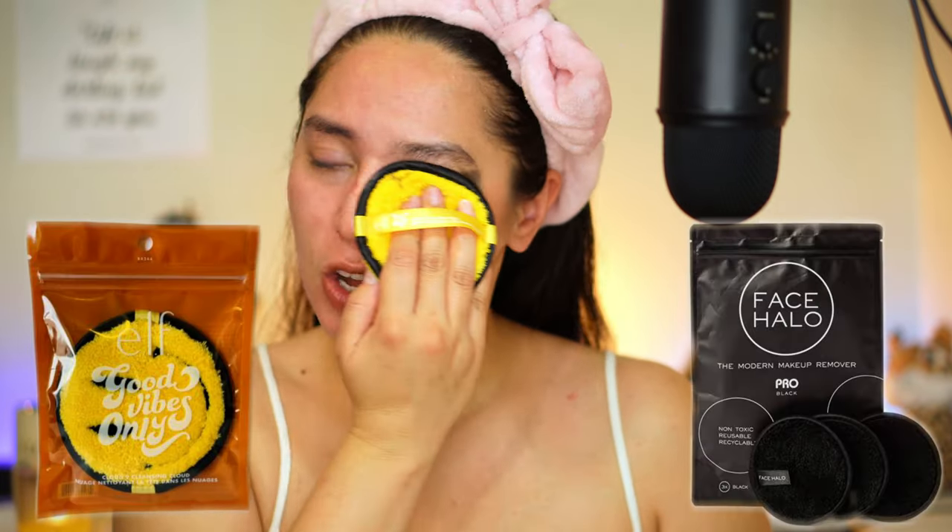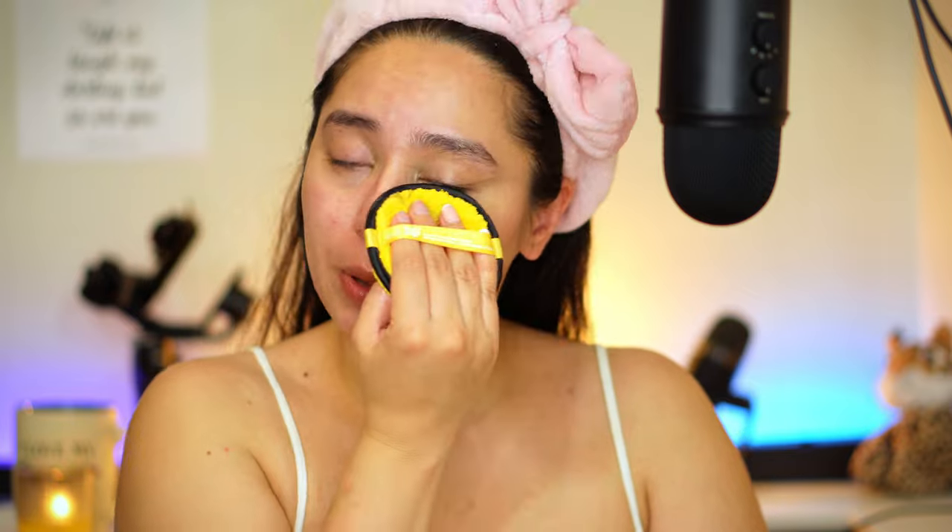This is the e.l.f. Good Vibes Only collection — it's very much a dupe for the Halo something by Chloe Morello. I had one of those and they're kind of expensive; this one was really cheap. I like it to remove the cleansing balm. I don't usually use this for anything else except to remove cleansing balm, because honestly you don't need it unless your cleansing balm is a little more on the oily side where you can't just wash it off with water. I have to be very careful with the eye area — just try to remove as much makeup as I can without pulling too much. Most of our makeup has now transferred onto the mitt.